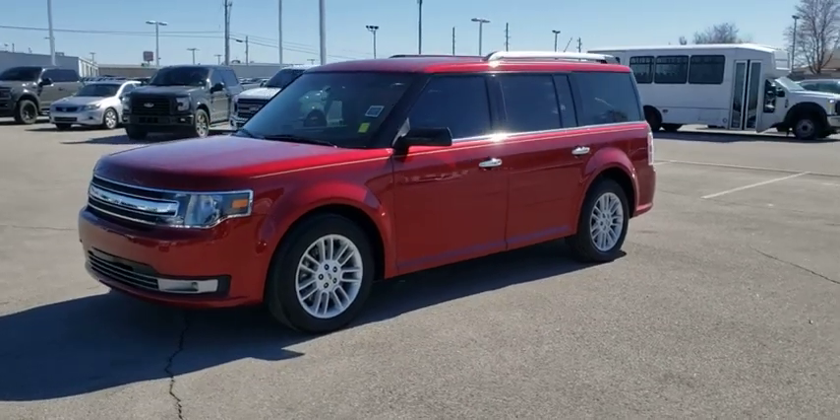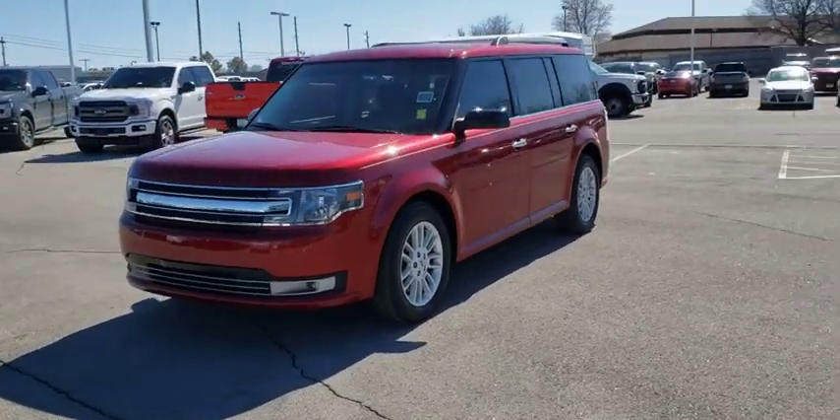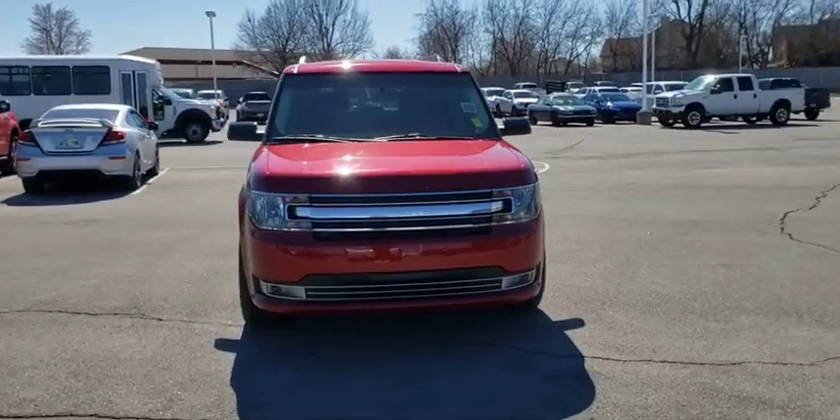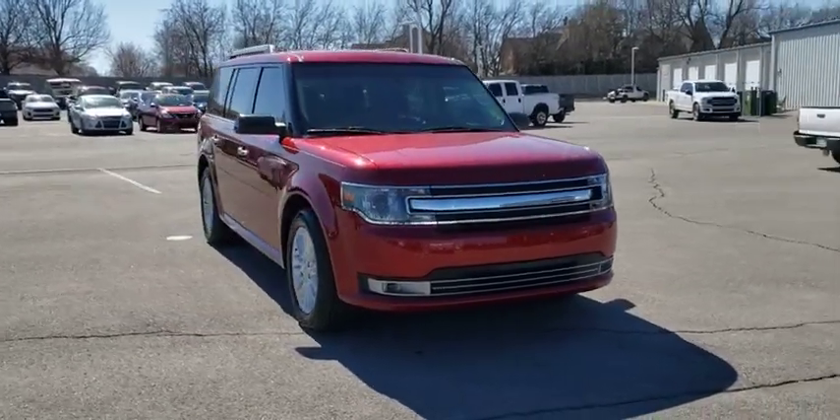Come test drive the 2015 Ford Flex. Flex isn't just exciting to look at, it's exciting to drive. It hunkers down, puts a limit on lean.